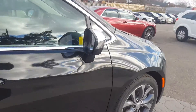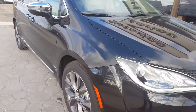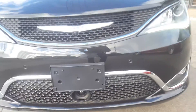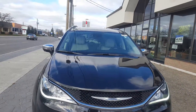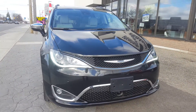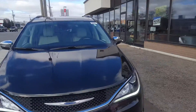You also have power mirrors with signals on the side, sensors, fog lamps, and an adaptive cruise control sensor. There are plenty of very exciting safety features, so come on down and test drive the 2017 Chrysler Pacifica here at Waterloo Dodge, 150 Weber Street South.